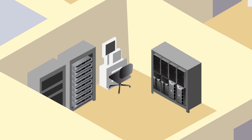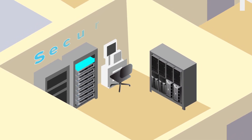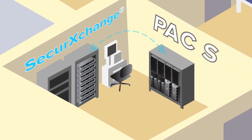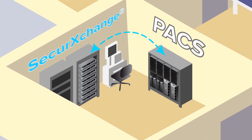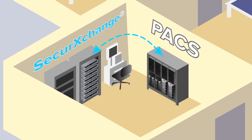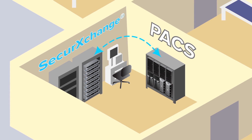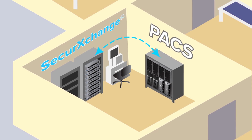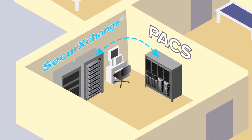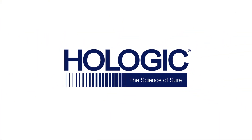The Hologic Secure Exchange product is an intelligent network appliance specifically designed for mammography. It is delivered as a complete software and hardware solution. By enabling pre-fetching of prior studies and intelligent routing of complex DICOM objects, the Secure Exchange appliance will improve your imaging workflow and staff productivity.